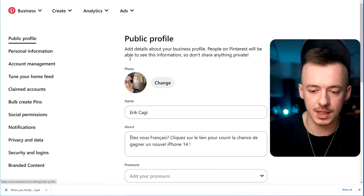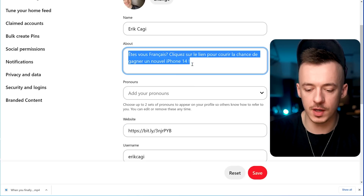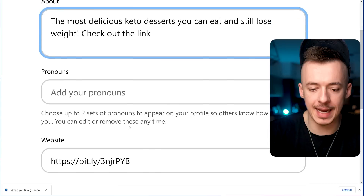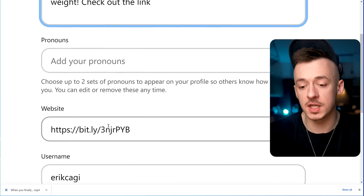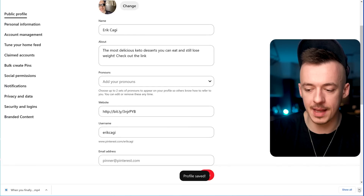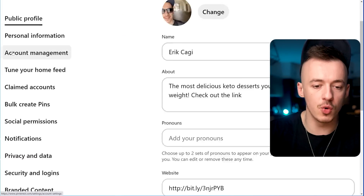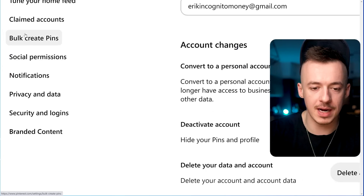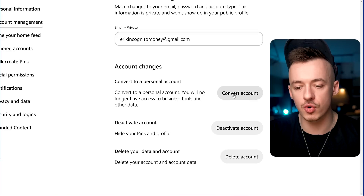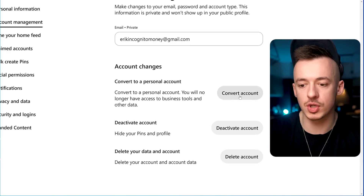Go to Pinterest.com, go to your public profile section, and add the affiliate URL there along with a bio like 'The most delicious keto desserts you can eat and still lose weight — check out the link.' Then save. Also go to Account Management and convert your account to a business account so you can actually upload videos.